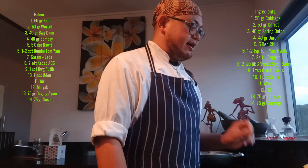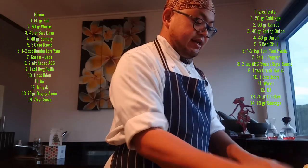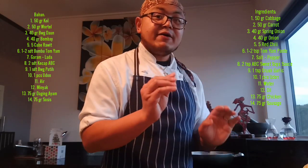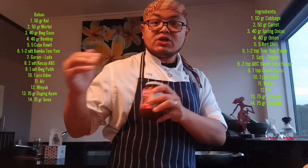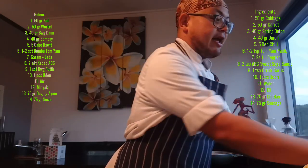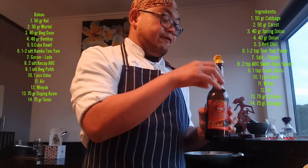For the tom yum noodle, for vegetables I have cabbage, carrot, spring onion, and onion. I have chili too — I like to put chili in because I want something spicy. I have tom yum paste — you can grab it from an Asian store or the international section of the supermarket. Also garlic, salt, pepper, and ABC sweet soy sauce from Indonesia for nice color.